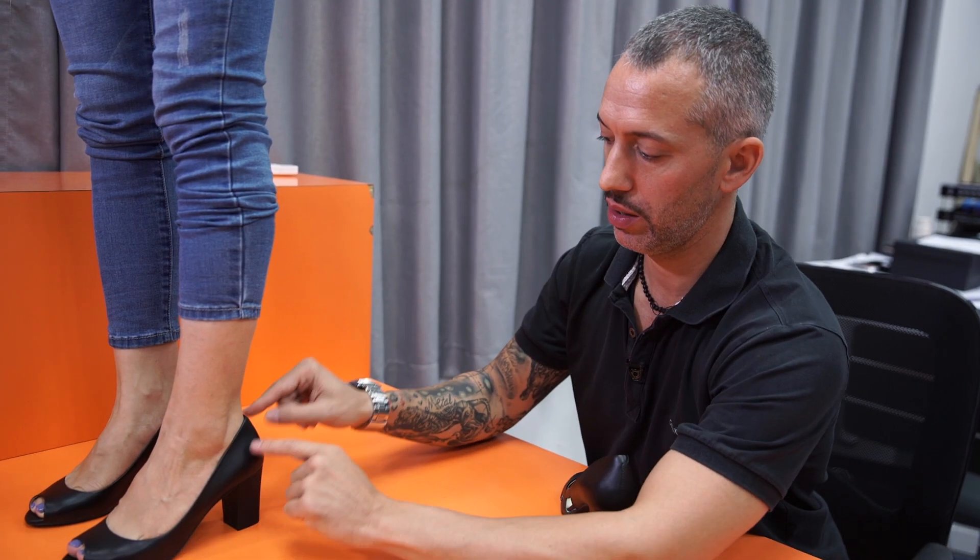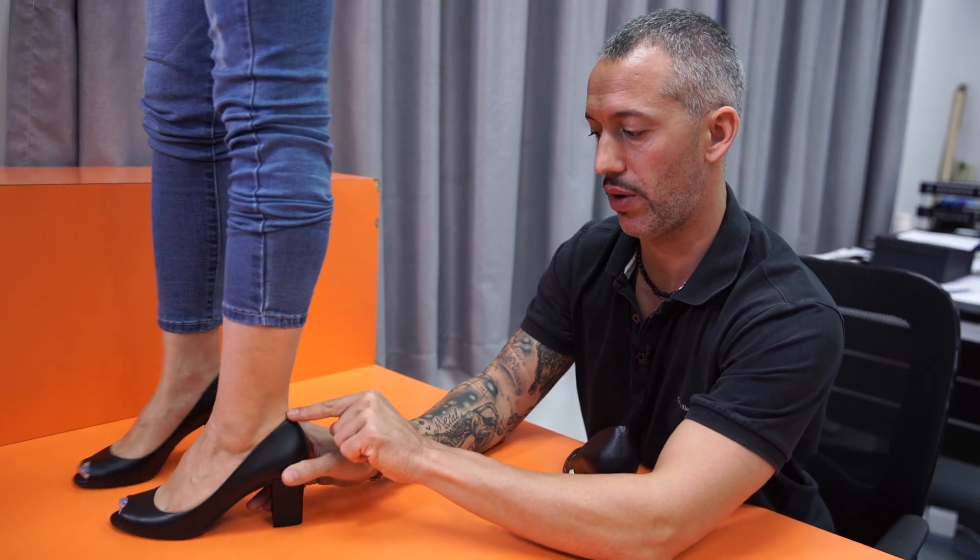So I spent some time with our Shoemaster Ruben to learn some more of the technical aspects of what makes our shoes comfortable, so that you can look for it or ask about it in the store.